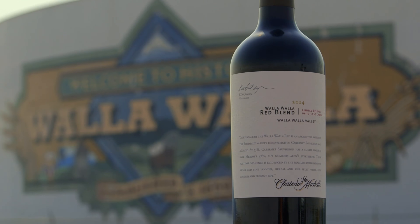I really enjoy making wine from this fruit from the Walla Walla Valley and I know you're going to enjoy it as well. Our 2014 Walla Walla Red Blend. Cheers!